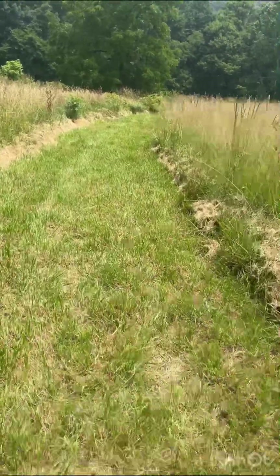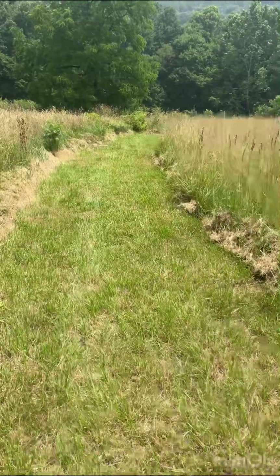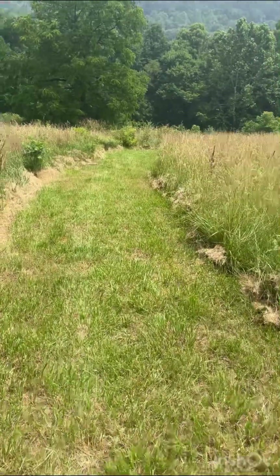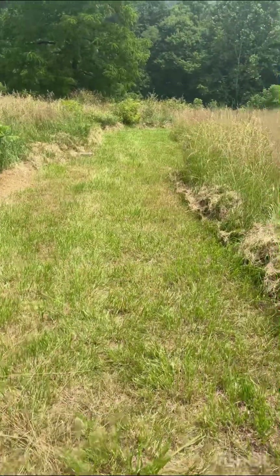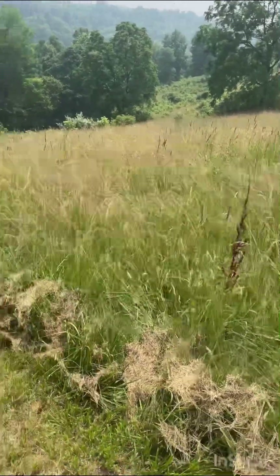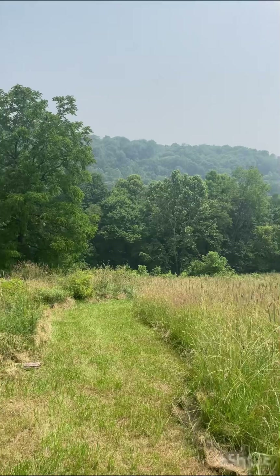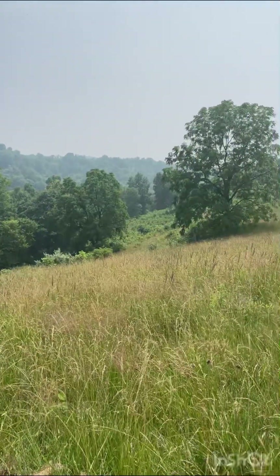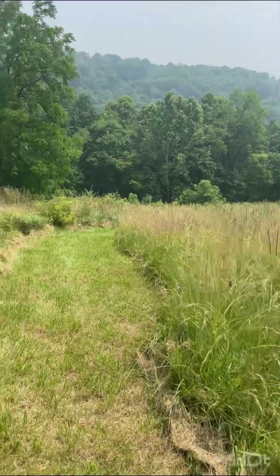We've had quite a bit of rain a couple days ago, so I haven't been out here to mow it again. But it's not that tall anymore. And if you can see the mountains, that's the smoke from all the Canadian fires up north.